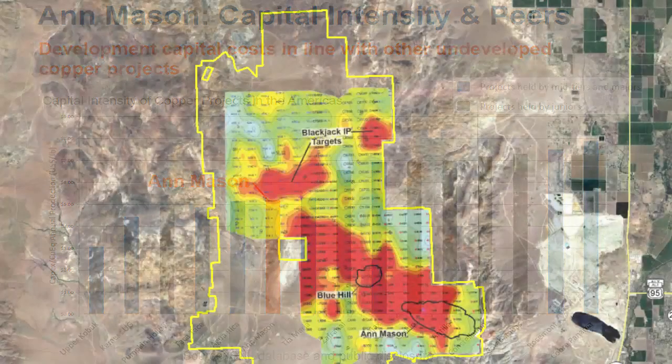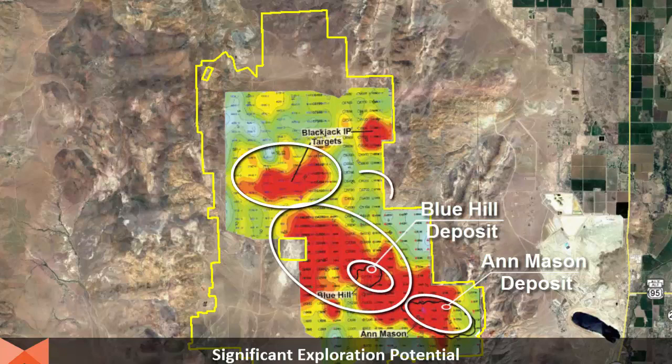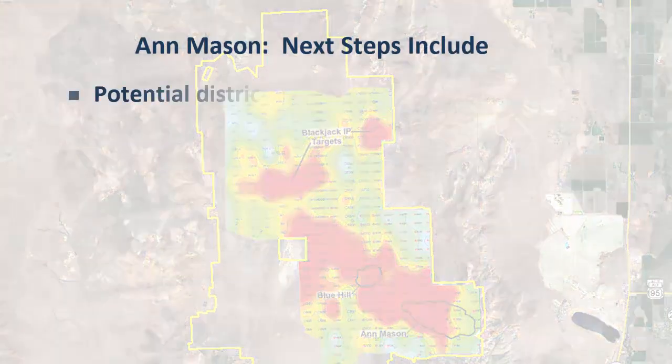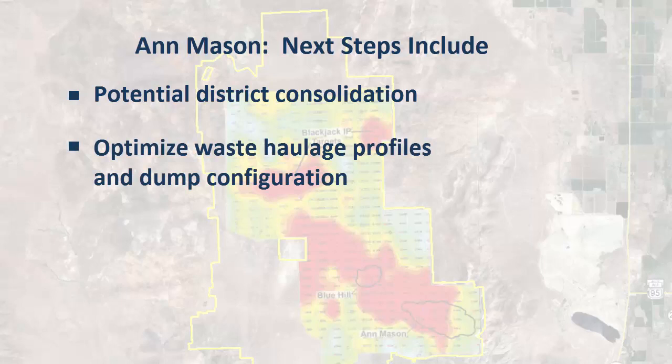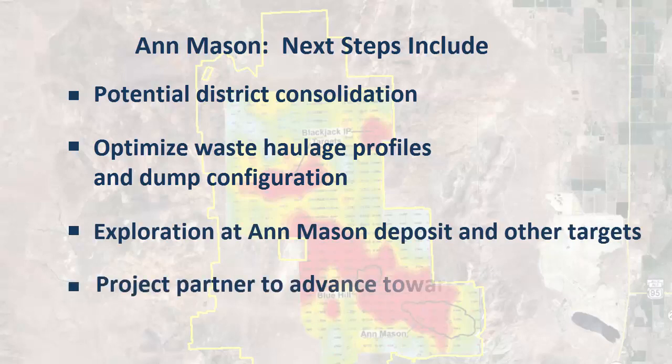Mason Resources also offers significant exploration potential, with the Ann Mason deposit open in several directions. The Blue Hill oxide copper deposit is not included in the 2017 PEA economics, and there are several other earlier stage or untested priority targets. Next steps for Ann Mason include potential district consolidation, optimizing waste haulage profiles and dump configuration, exploration at priority targets, and advancing Ann Mason towards a pre-feasibility study.